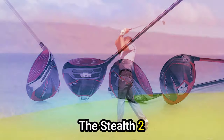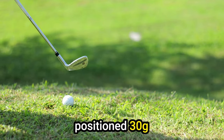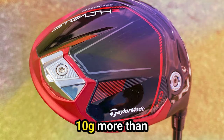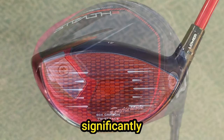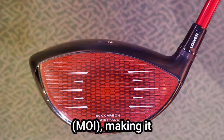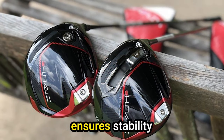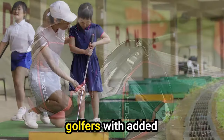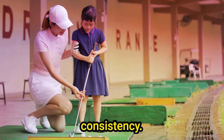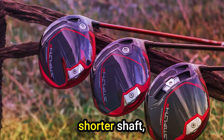Enhanced forgiveness: The Stealth 2HD driver takes forgiveness to new heights with a strategically positioned 30g weight at the back of the head — 10g more than its standard counterpart. This weight distribution significantly increases the moment of inertia, making it one of the most forgiving drivers on the market. The generous MOI ensures stability and minimizes the impact of off-center hits, providing golfers with added confidence and consistency.